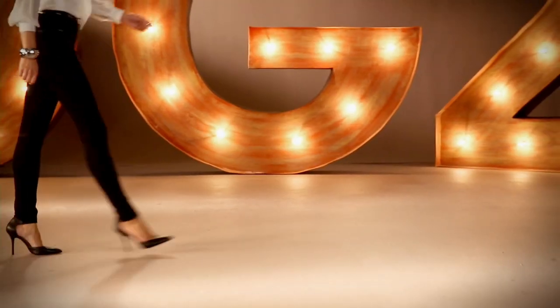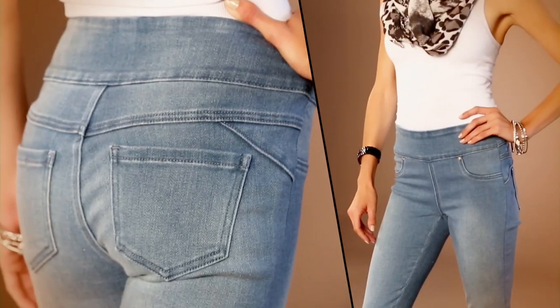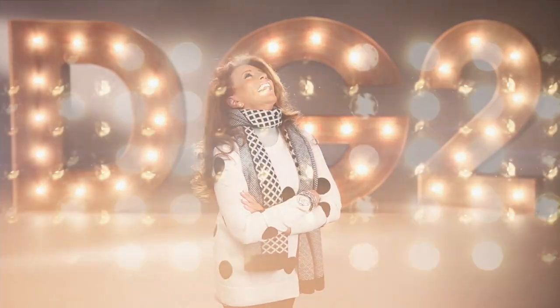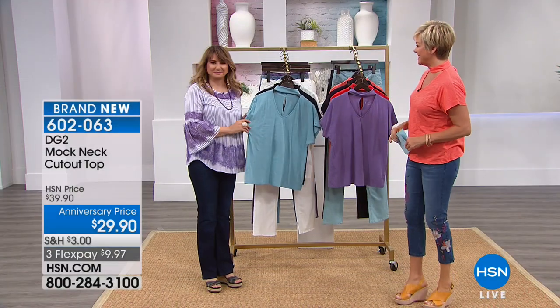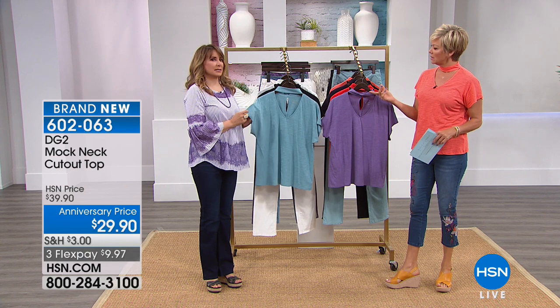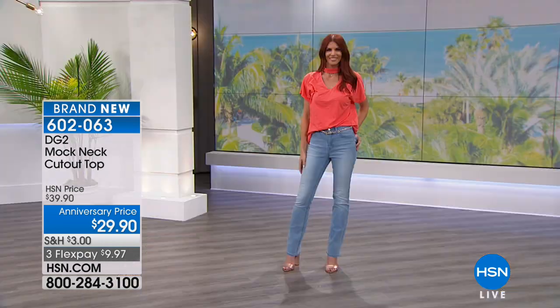When I design, it's my baby boomer sisters in mind. DG2 is about confidence for a woman no matter what age. Once you have that perfect fitting jean, wait and see how life-changing it is. So true, it is all about good jeans. That's such a great title — that's the name of her book, 'Good Jeans.'